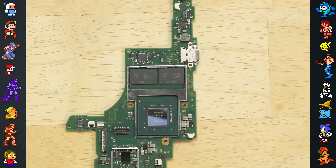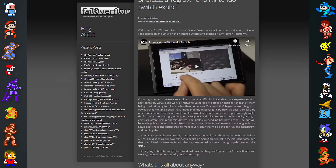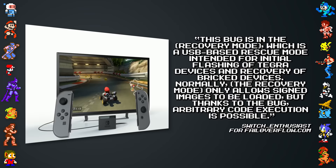A bug found in the Switch's Nvidia Tegra X1 allowed hackers to access the Switch's boot ROM to install a range of programs. Hacking group Fail Overflow explained that this bug is in the recovery mode — a USB-based rescue mode intended for initial flashing of Tegra devices and recovery of bricked devices. The recovery mode only allows signed images to be loaded, but thanks to the bug, arbitrary code execution is possible by overflowing it.